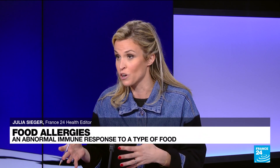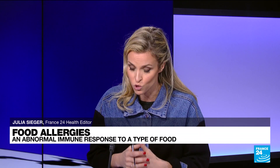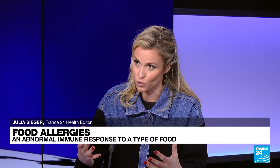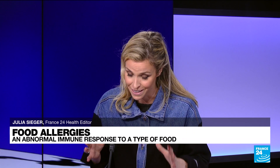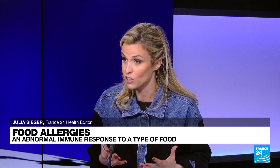Symptoms can occur right after exposure to the food — a couple of hours or minutes after exposure — or it can also happen after a second exposure. It really depends. Usually symptoms are quite mild, but in some cases they can actually be deadly, going all the way to anaphylactic shock.